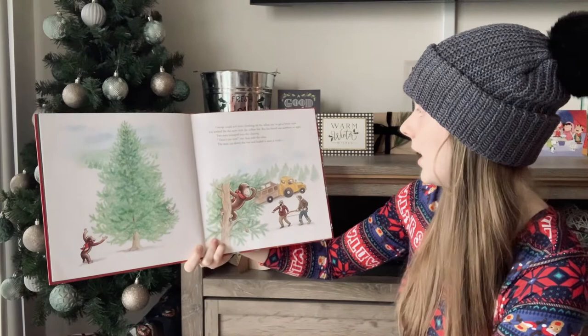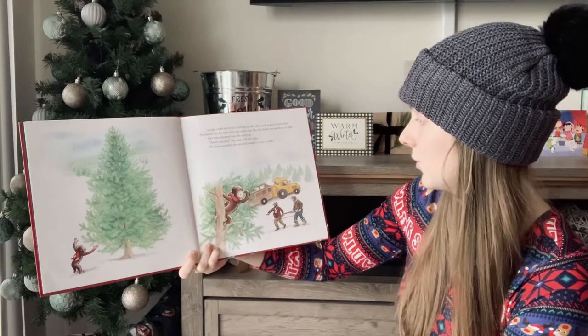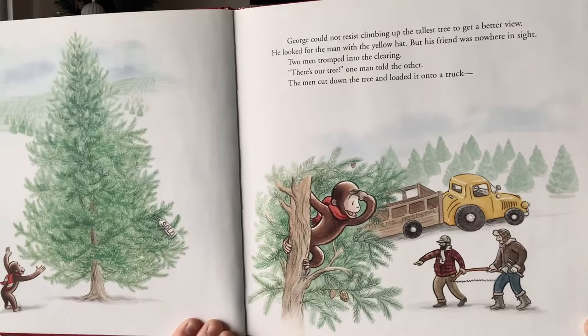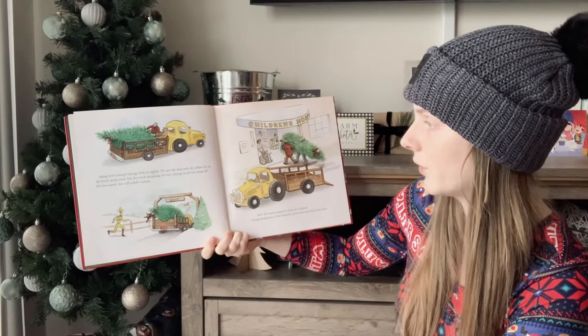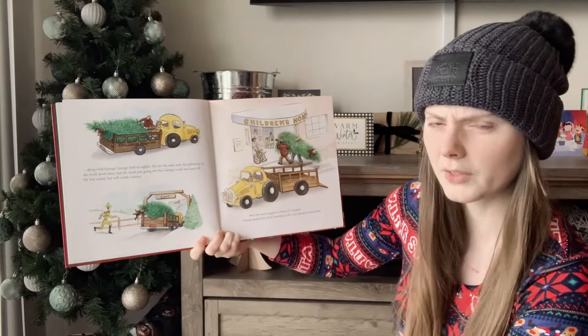Two men tromped into the clearing. There's our tree, one man told the other. The men cut down the tree and loaded it onto the truck — along with George. George held on tightly. He saw the man with the yellow hat as the truck drove away, but the truck was going too fast. George could not jump off. He was scared, but still a little curious.